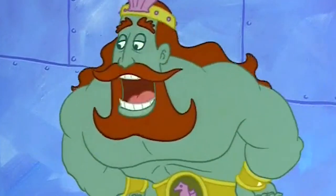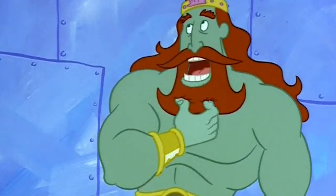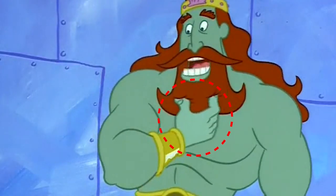First up, we have a subtle mistake that's easy to miss. Take a close look at King Neptune in one of the scenes. He's green, but if you watch closely in slow motion, you'll notice that his hand randomly changes to another shade of green. It's a minor mistake, but it's still there.